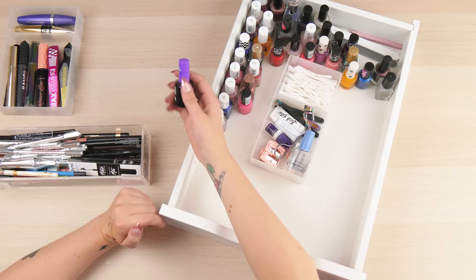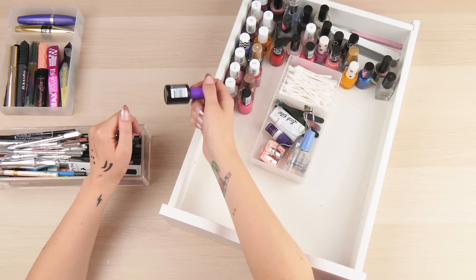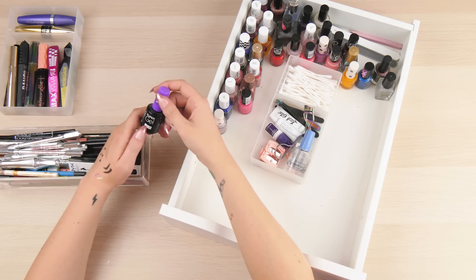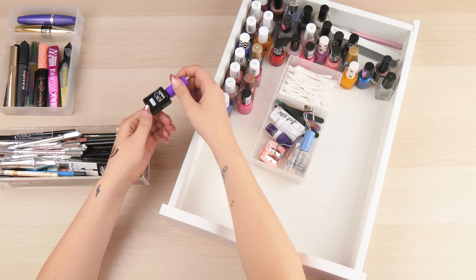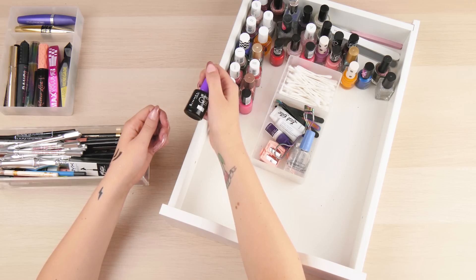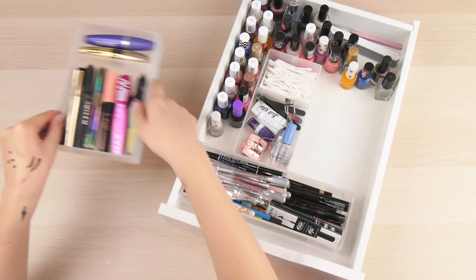I bought this Rimmel London Super Gel thinking it was black nail varnish for a photo shoot. Wrong - it's a clear top coat. It's in a black bottle - what an absolute sham. I was not impressed. I could have wept. So this is not black, wish it was. Maybe change your packaging to a clear bottle next time, Rimmel. Let's put this all back and move on to my next drawer.